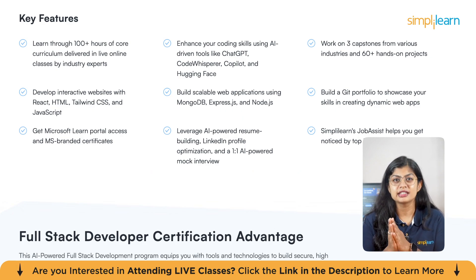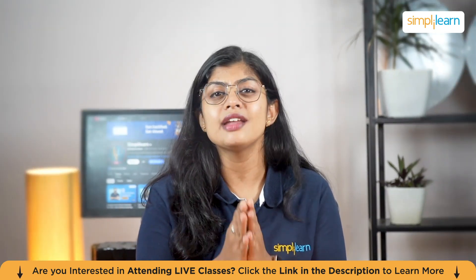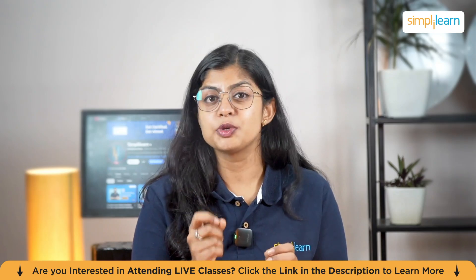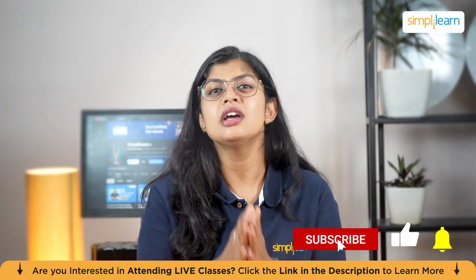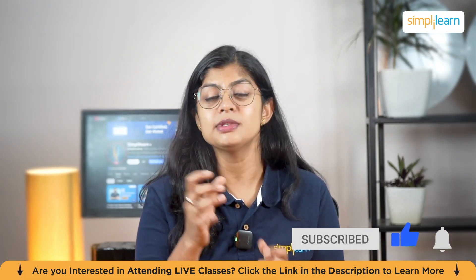The demand for AI-powered full-stack developers is growing rapidly and companies are looking for people who can combine traditional coding with cutting-edge AI tools. Are you ready to build your future? Enroll now and take the first step towards becoming a Microsoft-certified AI-powered full-stack developer. The course link is given in the description box below and in the pinned comments. Please don't forget to hit that subscribe button and click on the bell icon so you don't miss any future updates from Simply Learn.